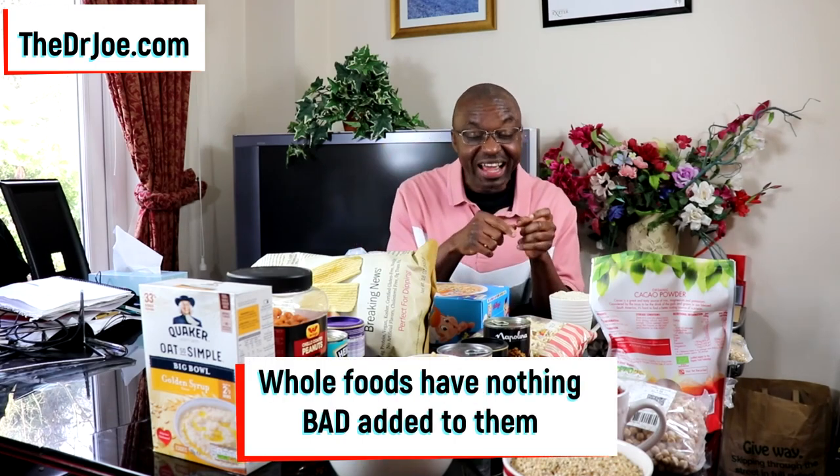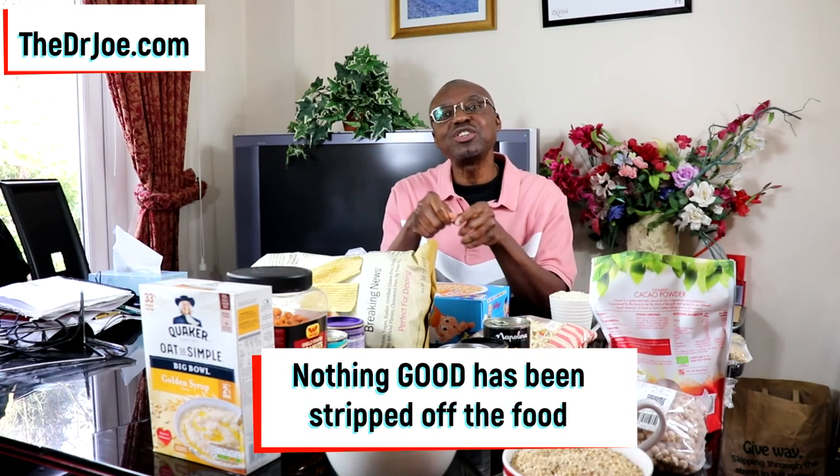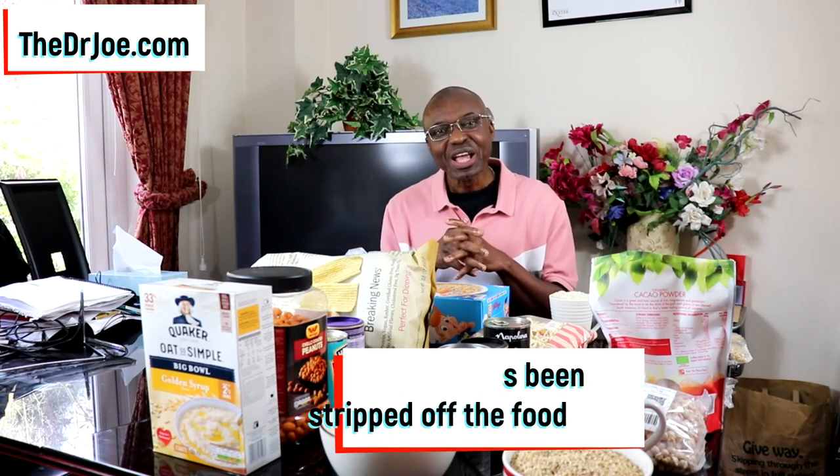That's one aspect of the definition of whole foods. The next aspect is that nothing bad has been added to that food — and we're usually talking about salt, sugar, and fat being added. The third aspect of the definition is that nothing good has been stripped away from that food. So the food is unaltered, nothing bad has been added, and nothing good has been taken away — when you have that, that constitutes whole food.